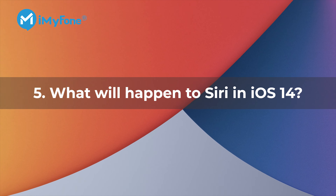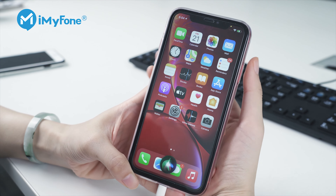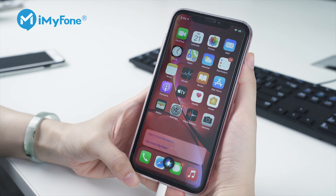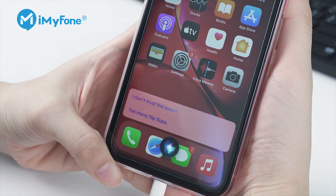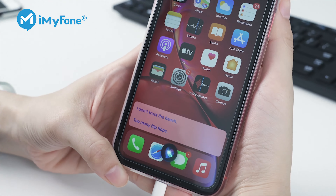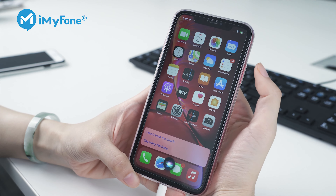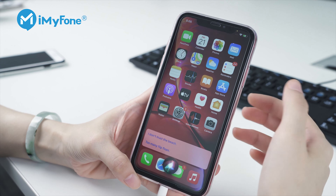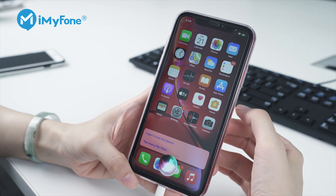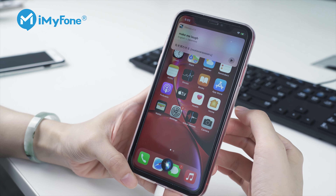Number five: what will happen to Siri in iOS 14? In iOS 14 there is no more full-screen takeover — when you invoke Siri, you'll see just a colorful orb at the bottom of your screen. Besides that, Siri now gives more and better answers beyond the facts it knows, and its ability to use web-based information has gotten much better. It also supports more pairs of translation languages, up to 65 pairs.